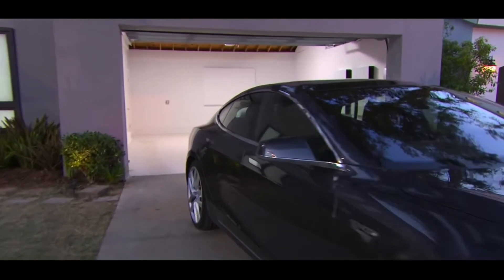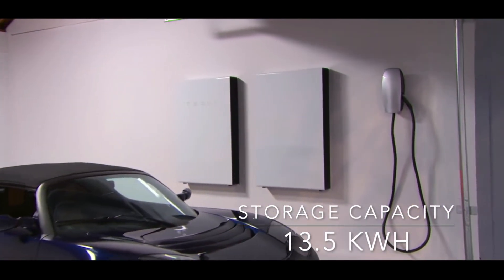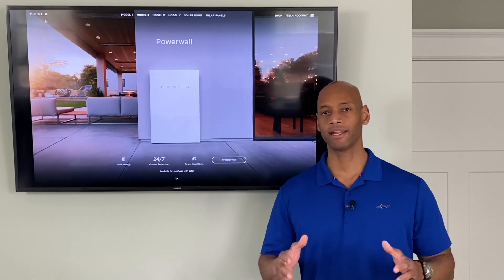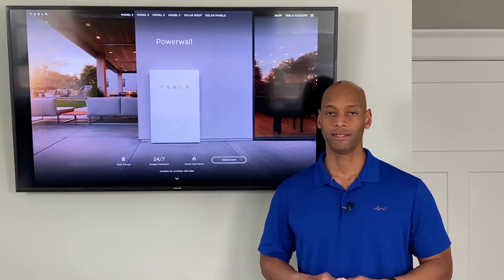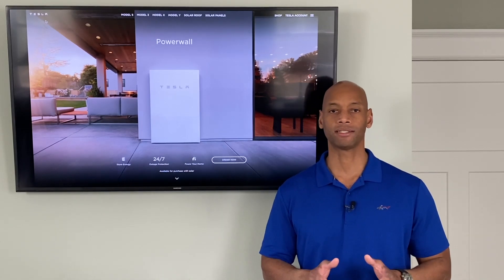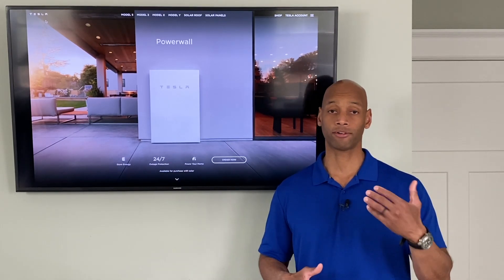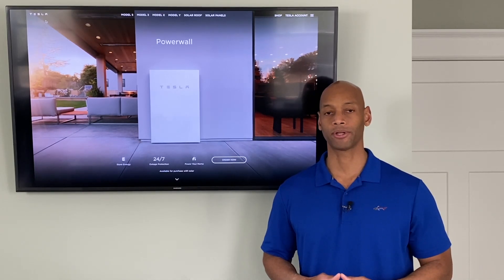In terms of storage capacity, the Powerwall offers 13.5 kilowatt hours per battery unit — right on par with the SunVault. If we're talking about backing up critical home systems only, not central heating and air conditioning, it will give you about 24 hours of runtime before the battery needs to be recharged, either from the grid coming back or from solar the next day.